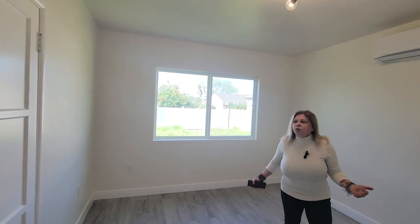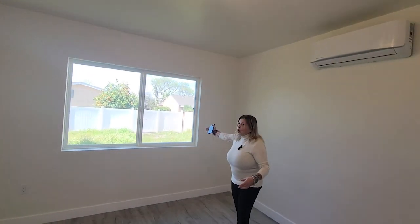Bedroom number one — a pretty good sized bedroom with closet, brand new windows, brand new lighting, brand new floors.